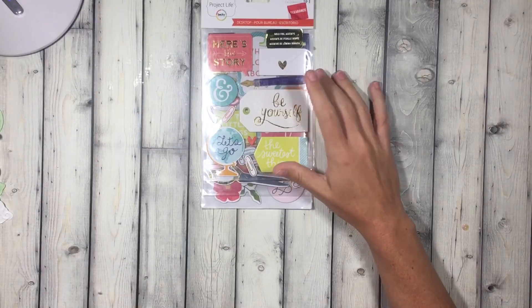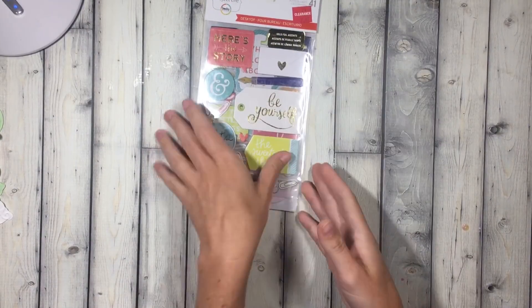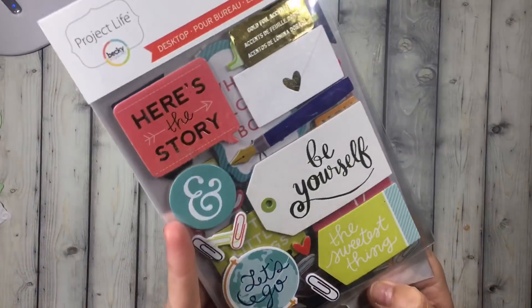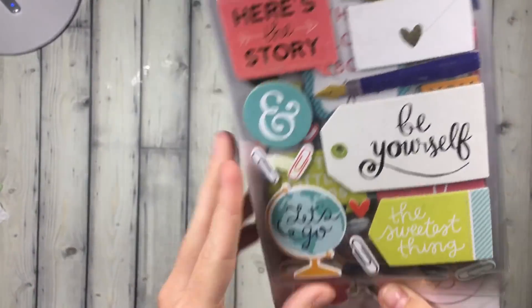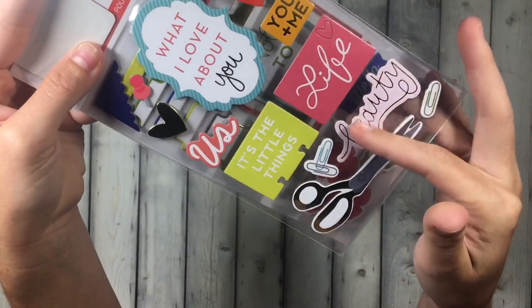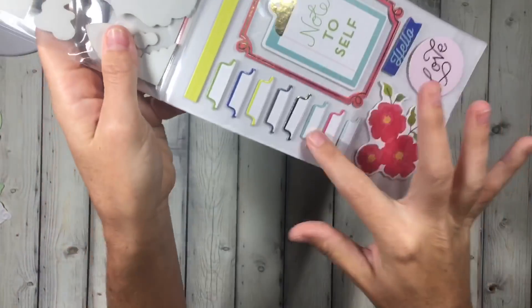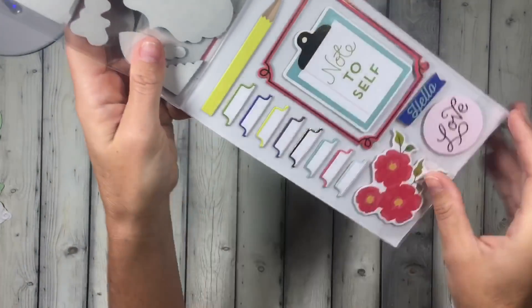They were having like 25% off clearance, an additional 25% off red tag. So I picked up these. I like the little globe, and I have a thing with scissors. I like that these are all chipboard. Super cute. I like these little tabs — I could totally use those on like flip books.